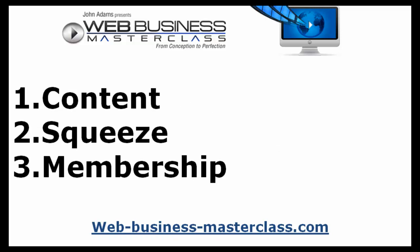Most people never make it to the second part of a website, which is the squeeze page. And very few people will ever be clever enough to go to the third part, which is the membership site — the place where you really make money.